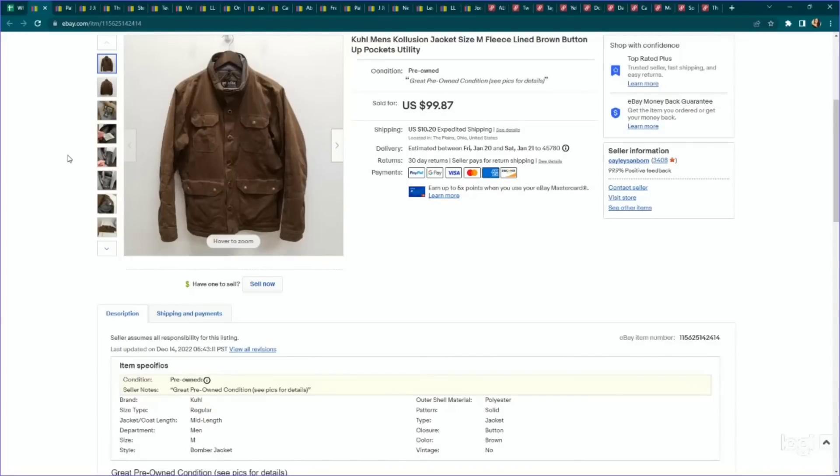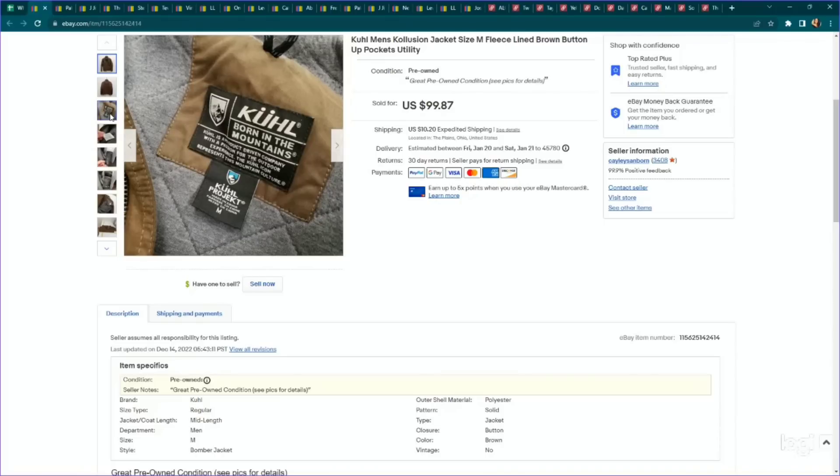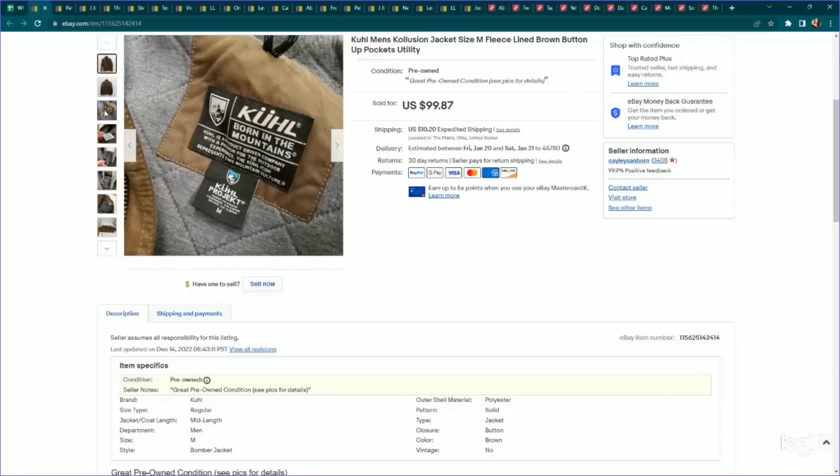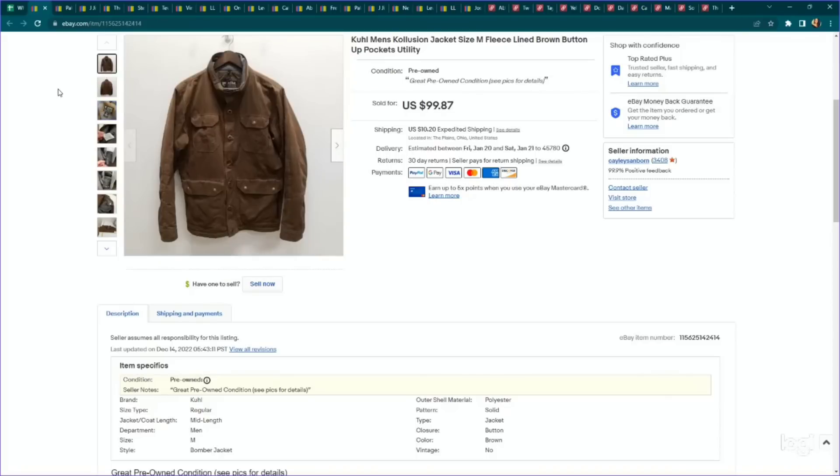First one on eBay was a men's Collusion jacket — a really great outdoors wear brand I pick up pretty much everything in. The men's stuff and outerwear are going to do better. This is a special jacket with its own style name. We paid $12.99, listed it for $99.87, and it sold for full asking price within a couple of weeks of listing. A really great sale — I would be on the hunt for outerwear in this brand.